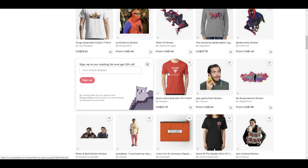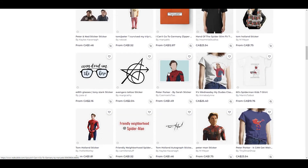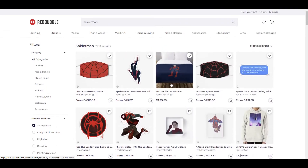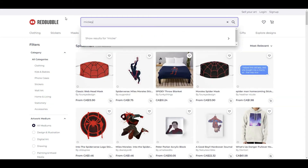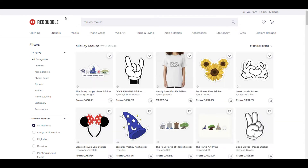I typed in Spider-Man and again you can see there is a lot of infringement on the Spider-Man character here. So how did they get around putting this on Redbubble — we are going to get into that. As you can see there is a Spider-Man bedspread. There is a lot of infringement on the Spider-Man character there.